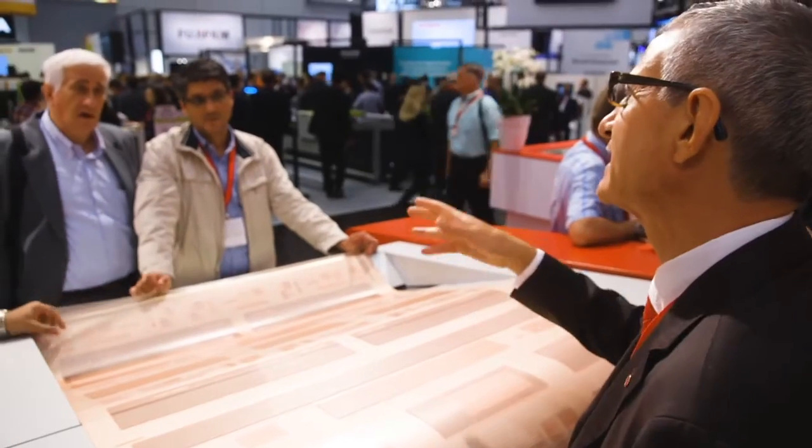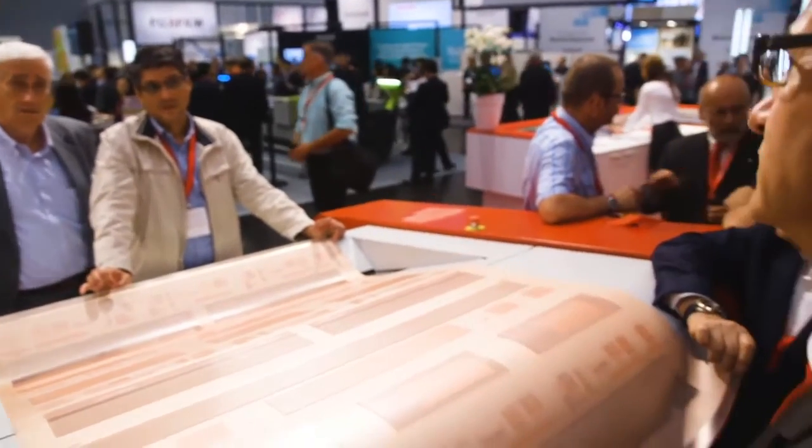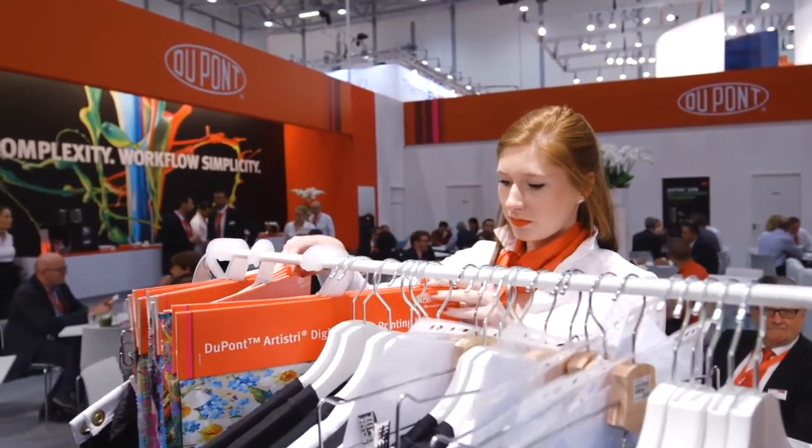Our DuPont Cyrel offering is also more sustainable than Gravure printing. We've actually done a life cycle analysis study looking at the environmental footprint of Cyrel versus Gravure, and we've shown that we are more sustainable. For these reasons, we believe we'll be able to compete and continue to win versus Gravure.